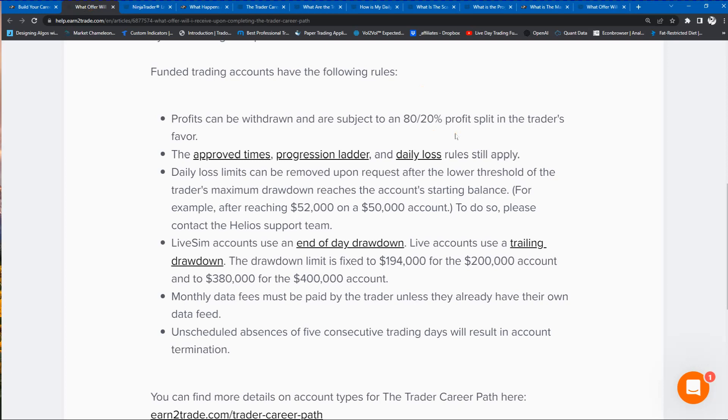It's an 80/20 profit split, and you get paid once a week on Tuesdays if you would like to take any money out of your account.